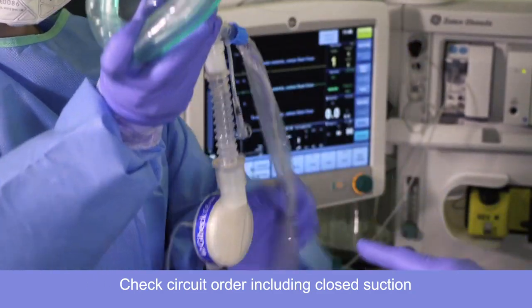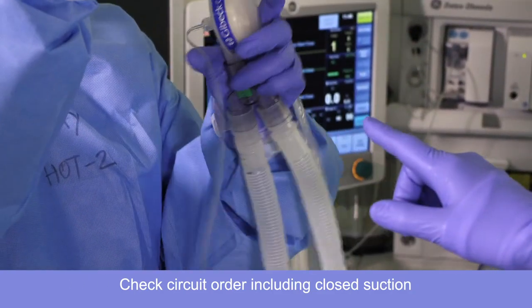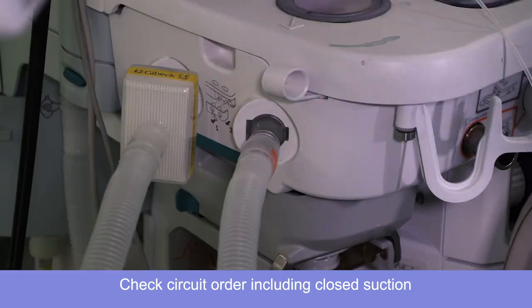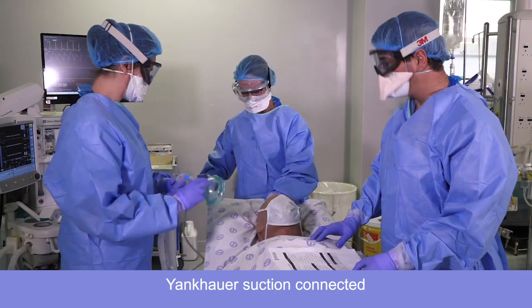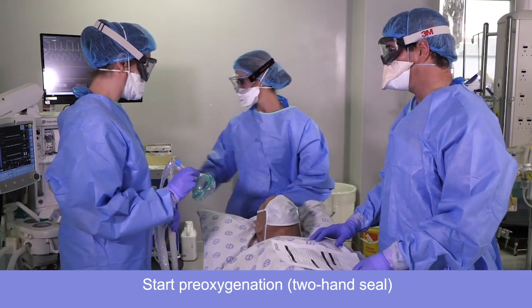Mask, closed suction, filter with capnography, circuit and HIPA filter. Is the Yankauer suction connected? Yes. We can start pre-oxygenation with a two-handed seal.